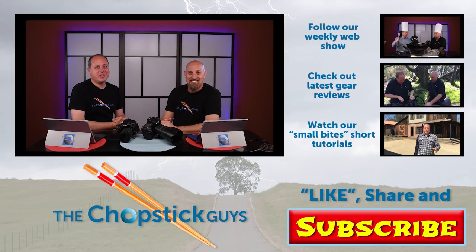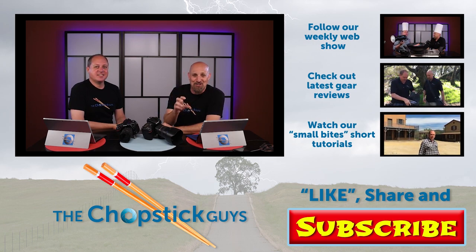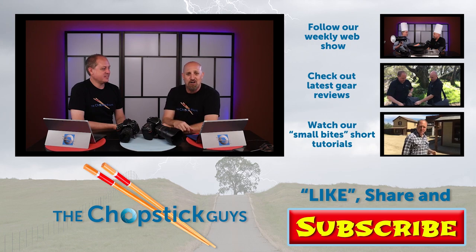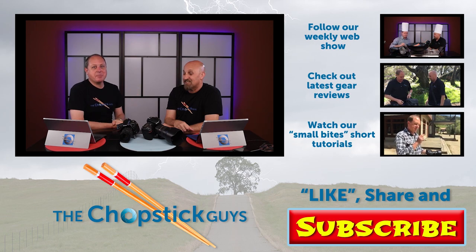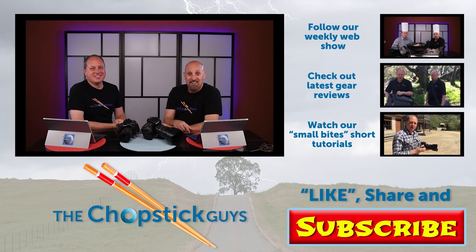As always, make sure you subscribe, like, and ring the bell on top — that allows you to get notified every time something new comes on the YouTube channel. We look forward to seeing you next week. Have an incredible week, go out and click some pictures, and don't forget to say sushi. Welcome to the Panoptic Chopstick channel, where we are bringing fun to photography. Join us every Tuesday for a new episode with tips, tricks, interviews with photographers, DIY projects, and a little dash of fun.